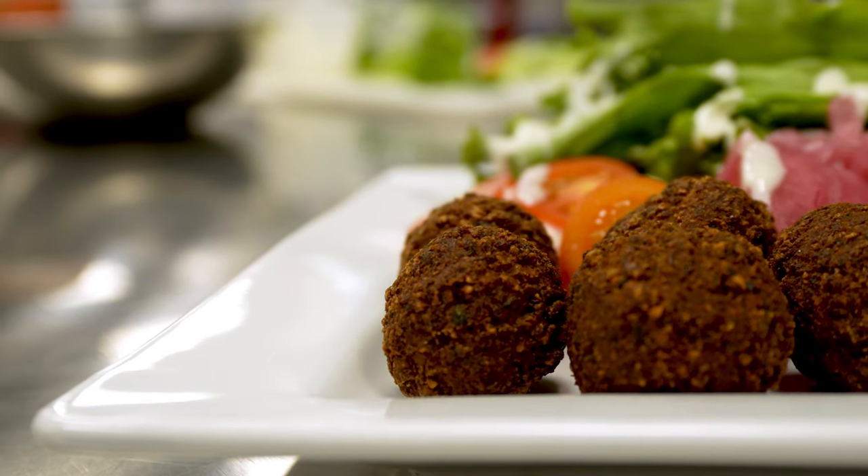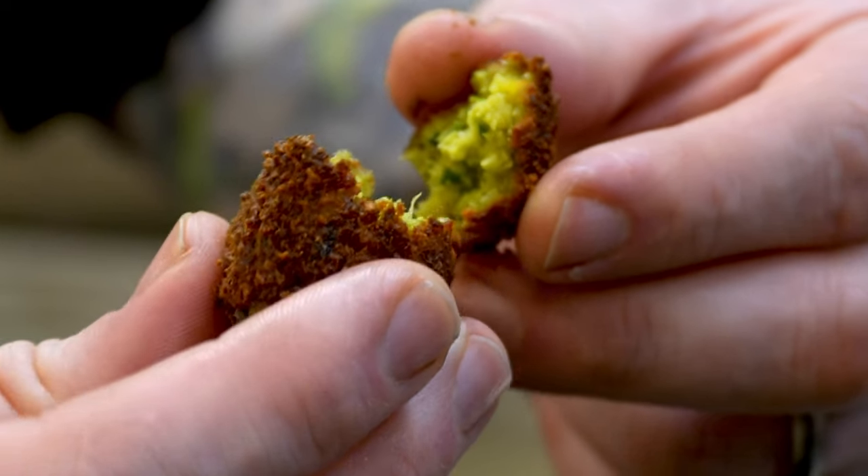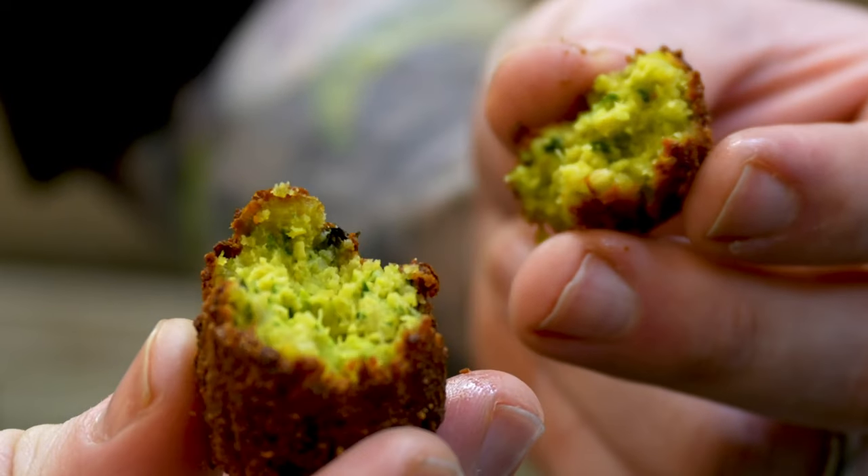I've seen it on pizza menus, as a salad, at a bar and grill, as an appetizer, and in tacos. It can also add a beautiful pop of green color to any antipasto platter as well.